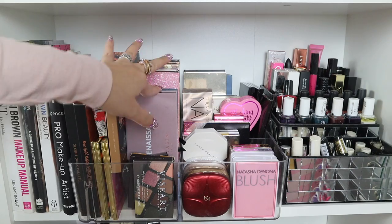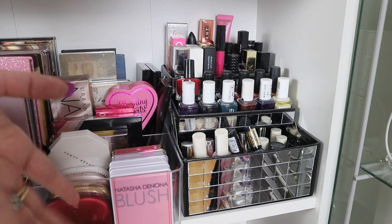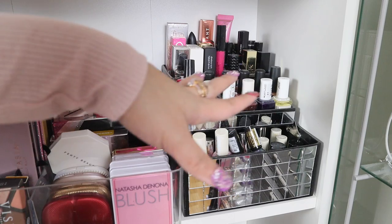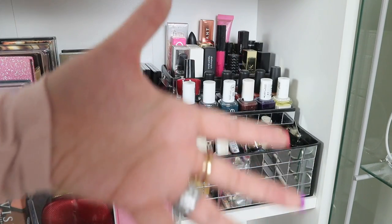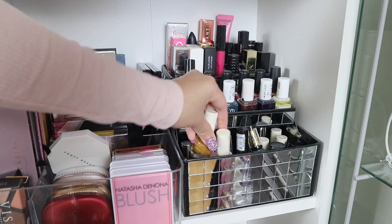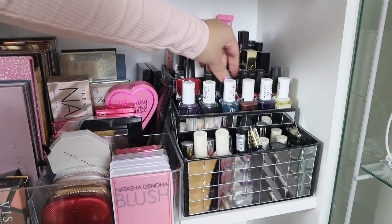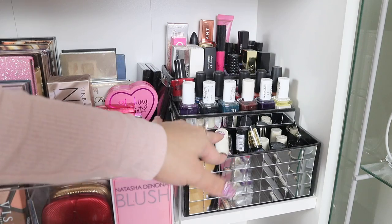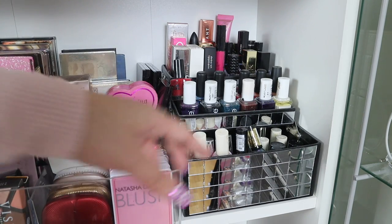This section holds my nail polishes — I did a nail polish collection video but haven't added many since. Most are H&M or SC brand, which I love for quality. I also have some Kiko Milano and OPI, though OPI is expensive. My go-to are H&M, my favorites are SC and OPI. I should update the thumbnail on that video because I don't think many people are watching it.